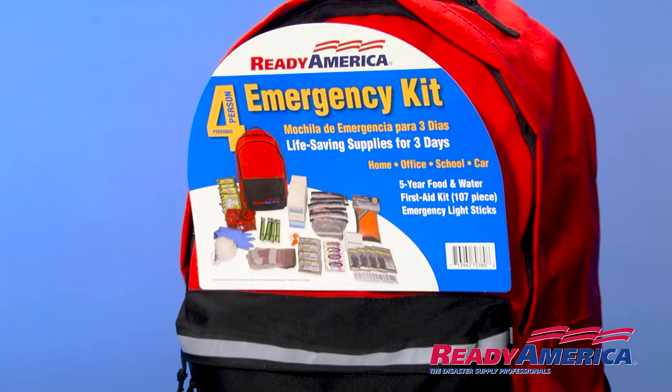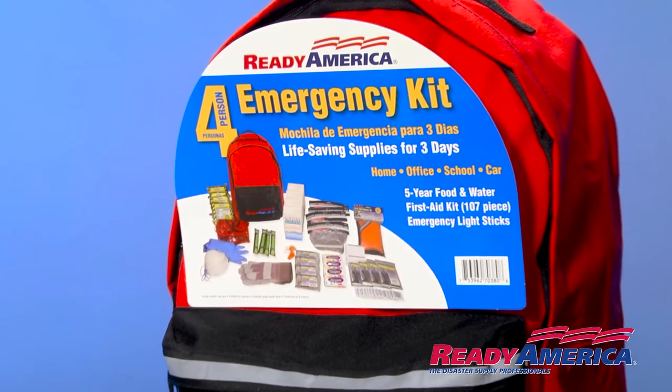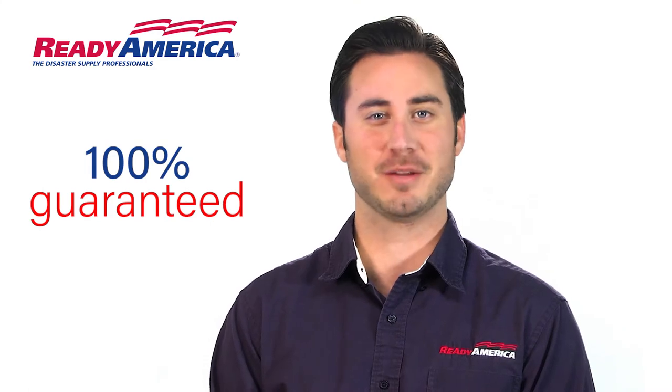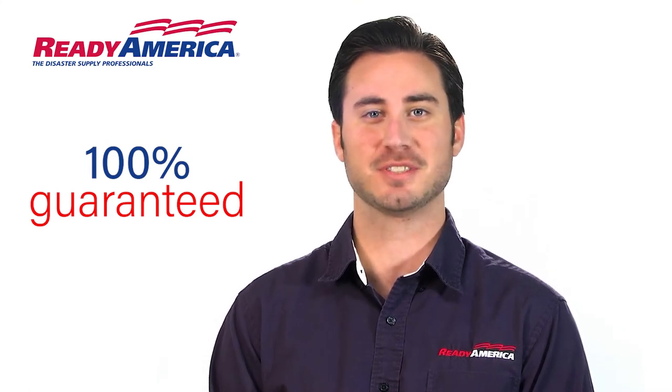Lastly, you can register your backpack and receive a reminder to refresh your food and water. All Ready America backpacks are 100% guaranteed.